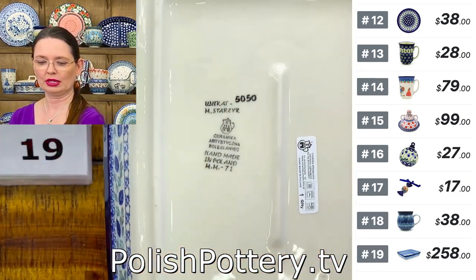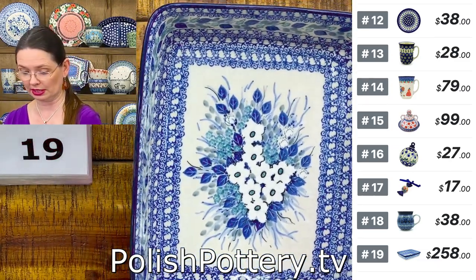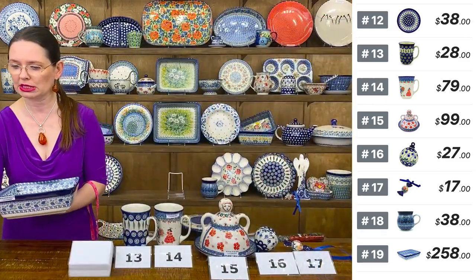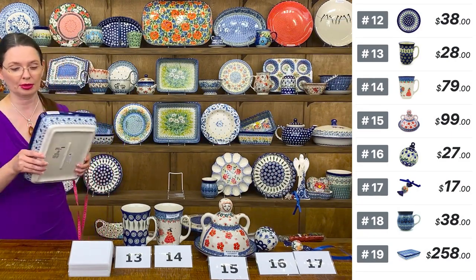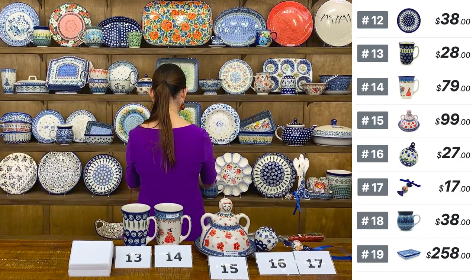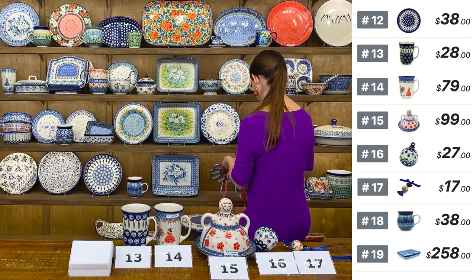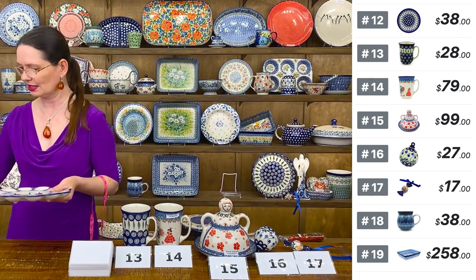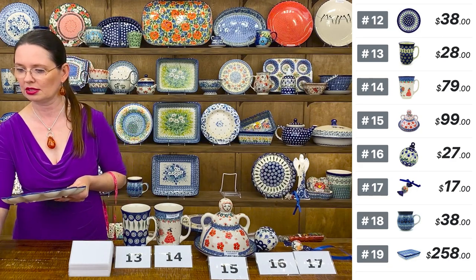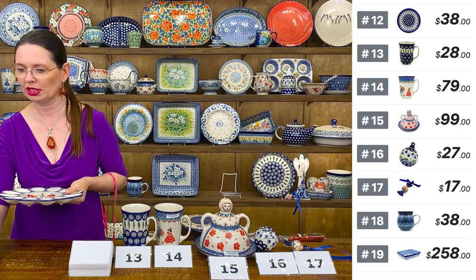Maria Starzyk Unicat 50/50, $258. This size works for many things including cakes, meats, and definitely roasting veggies — nothing better than ceramics from Bolesławiec because nothing sticks. Everything is glazed nicely, and when you bake in it and remove from the baking dish, nothing sticks to the dish.